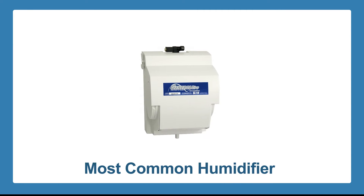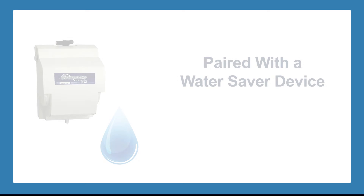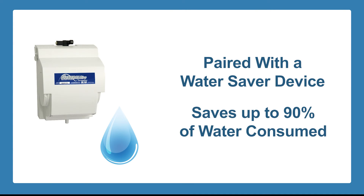A flow-through style humidifier is the most commonly used type of unit. This unit is considered to be the most effective in homes less than 2,500 square feet. These units are typically paired with a water saver device, which can save up to 90% of water consumed, making it very efficient.